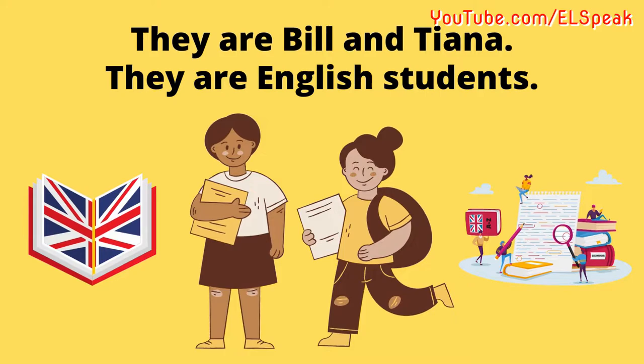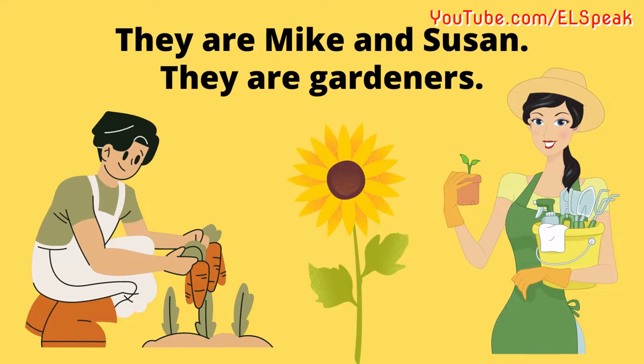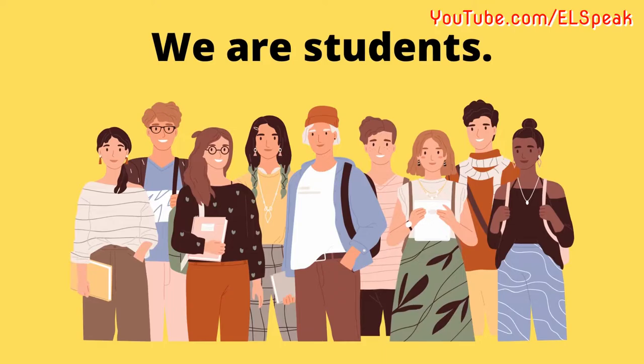They are Bill and Tana. They are English students. They are Ronald and Diana. They are travelers. They are Mike and Susan. They are gardeners.